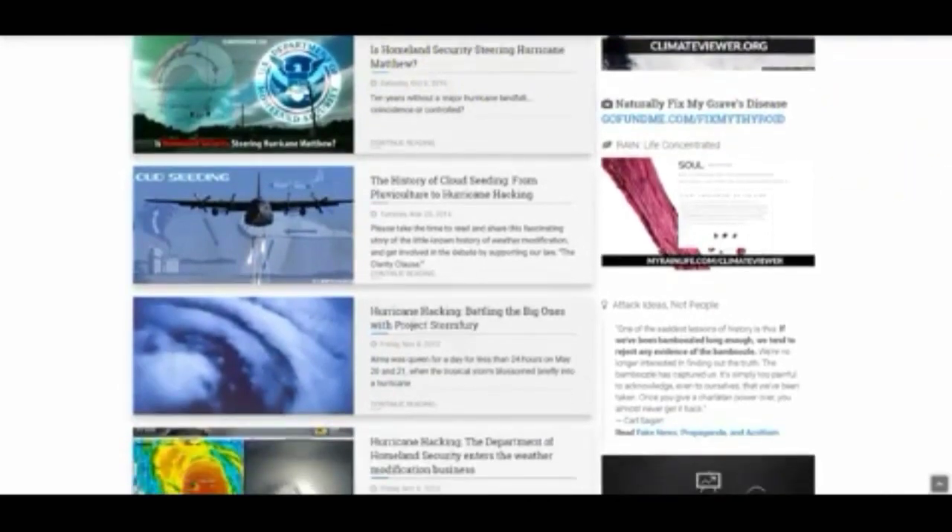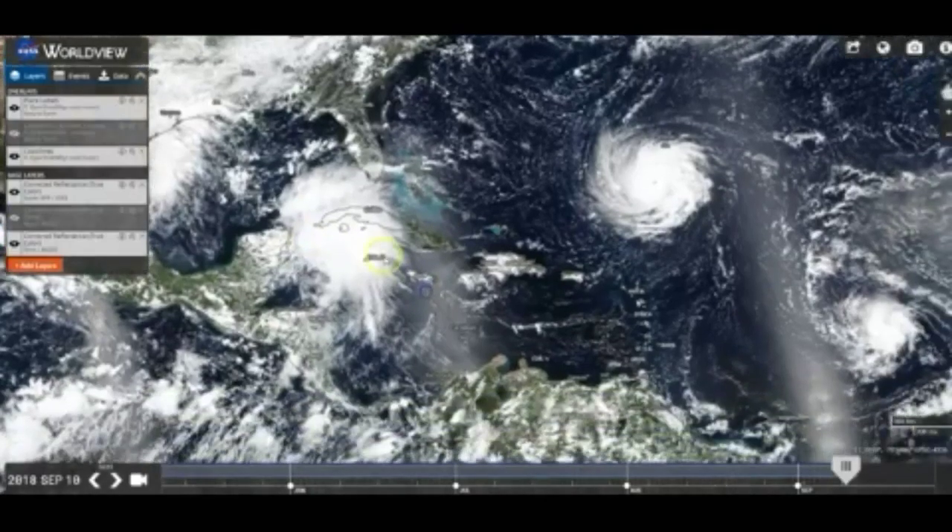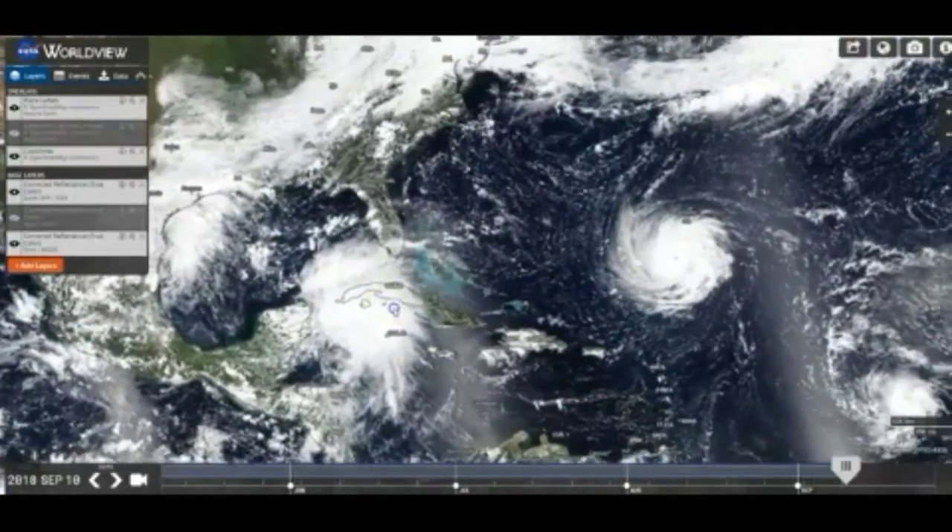They've been doing this since 1947 — battling the big ones, Project Storm Fury. I'll leave all these links so you can check this out. Back in 2008, the Department of Homeland Security entered the weather modification business, thanks to Bill Gates. Now we're back over on the WorldView map.